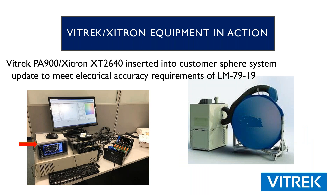Here is a picture of the Vitric PA900 — or Zytron XT2640, indicated with the red arrow — inserted into a customer's sphere system, updated to meet the electrical accuracy requirements included in LM79-19. This particular customer was previously using the legacy Zytron 2801 power analyzer, which according to LM79-19 is no longer accurate enough for those types of measurements. This shows our meter being used in a real customer environment.